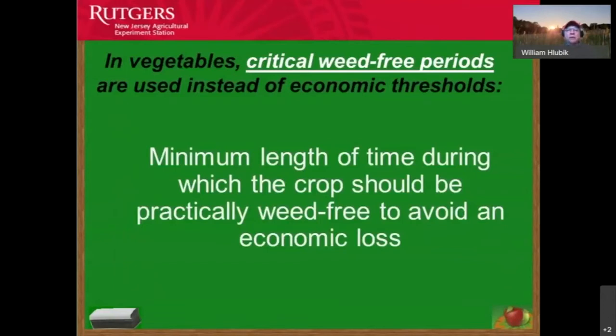In weed research, we look at critical weed-free periods — the minimum length of time during which a crop should be mostly weed-free to avoid economic loss. In home gardens, that's really important because we want to make sure all our work yields the most from our production system. We spend money on seeds, transplants, and time, so reducing weed competition matters.